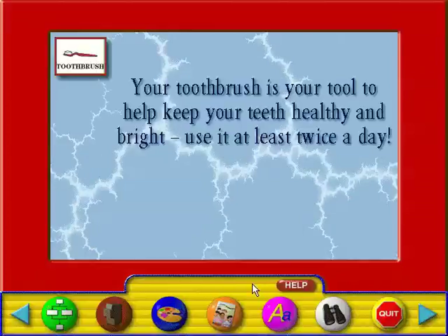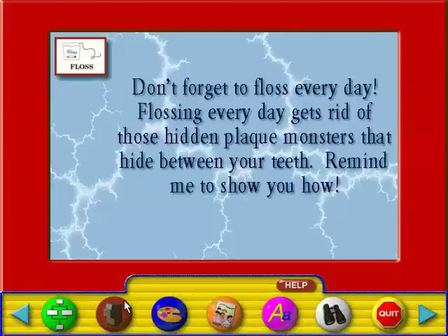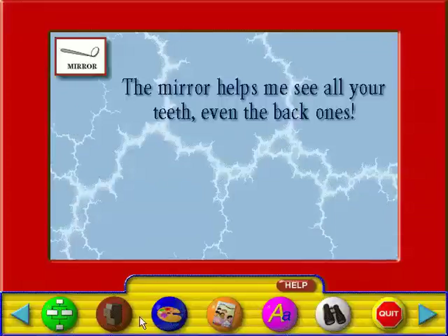Your toothbrush is your tool to help keep your teeth healthy and bright. Use it at least twice a day. Don't forget to floss every day. Flossing every day gets rid of those hidden plaque monsters that hide between your teeth.